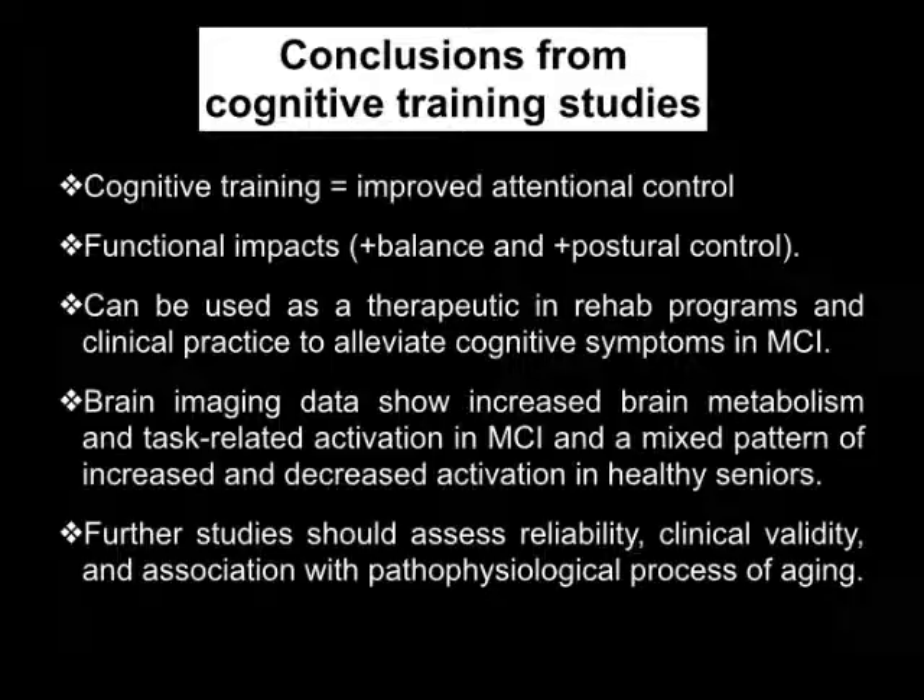To conclude on cognitive training: it works to some extent and comes with functional benefits — at least we showed that in balance and postural control. I think it can be used as a therapeutic in rehab programs if used properly by professionals. The brain imaging data show increases in brain metabolism but sometimes declines, and we need further study to test the reliability and clinical validity of brain training software and associated brain changes.